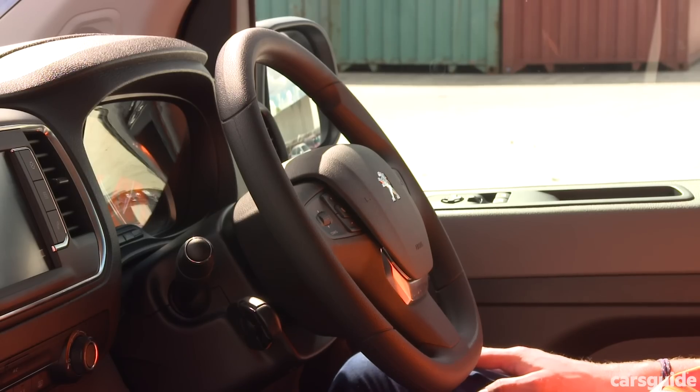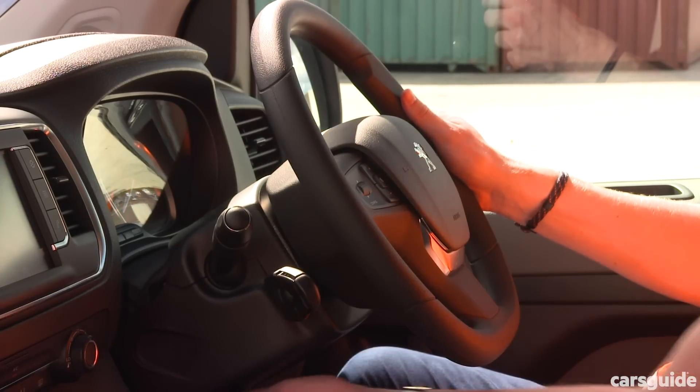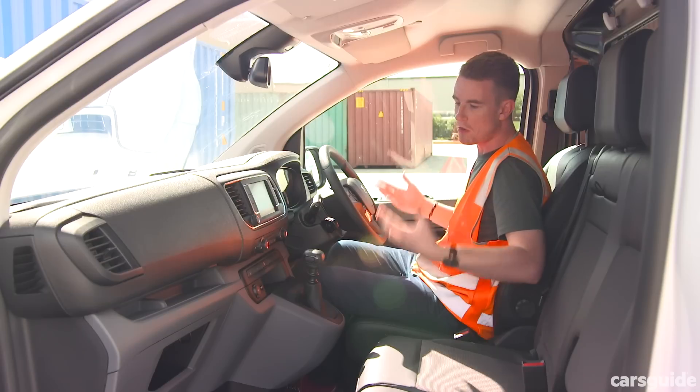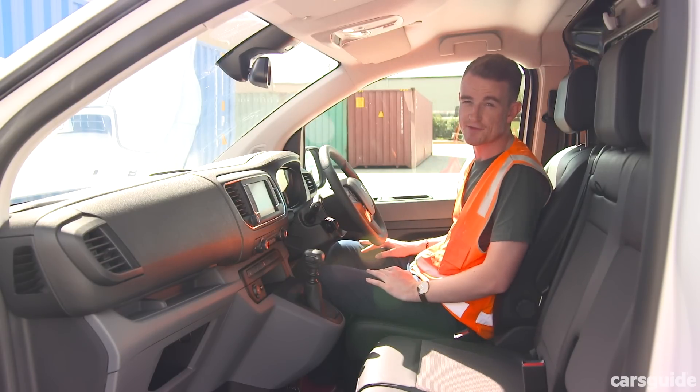The driving position is pretty good as well — the mirrors are large, as are the windows, and there's good reach and rake adjustment in the steering wheel. Generally, it's a really modern, quality place to spend time. It's a lot better than something like a Toyota Hiace, for example.